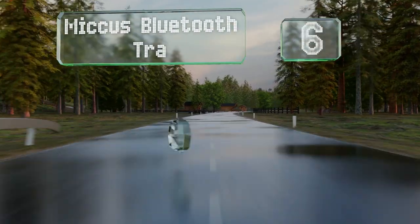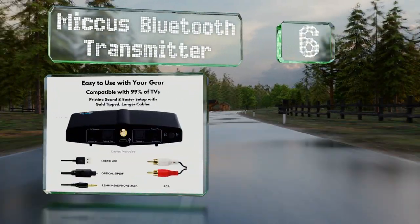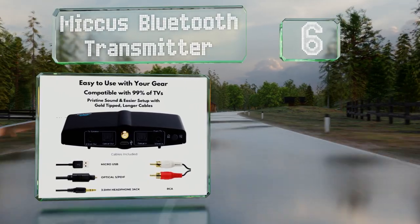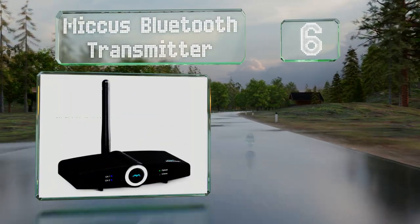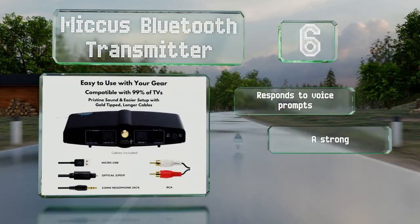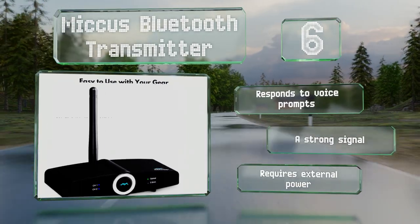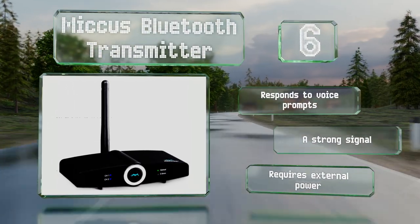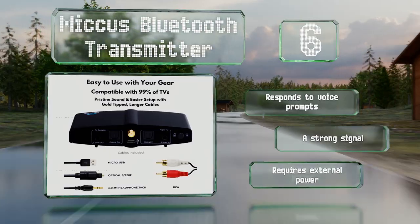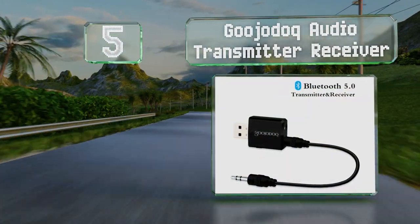Moving up our list at number six, the Micos Bluetooth transmitter is one of the best selections for those who need to send a signal over long distances. Its claimed 300-foot line-of-sight range should be more than adequate to reach speakers or headphones far from your source. It responds to voice prompts and features a strong signal; however, it does require external power.